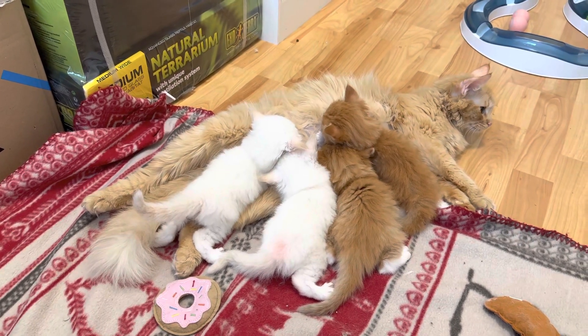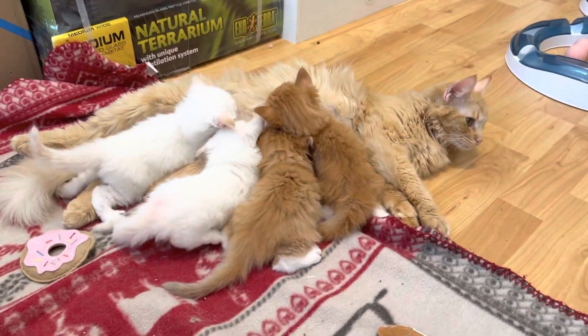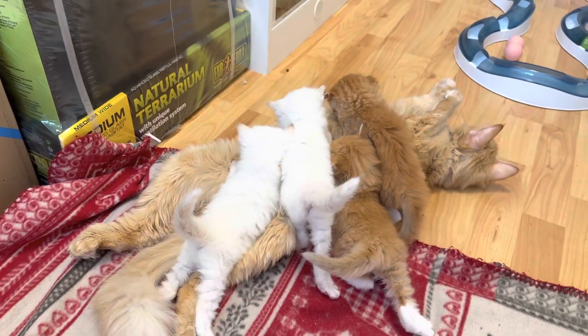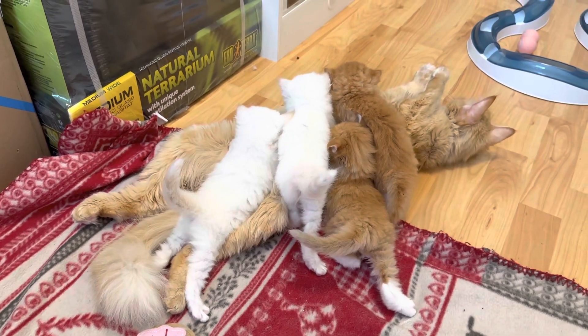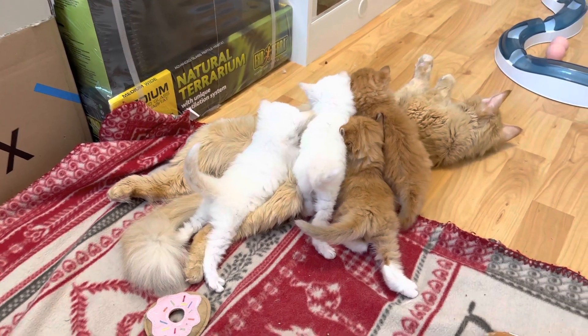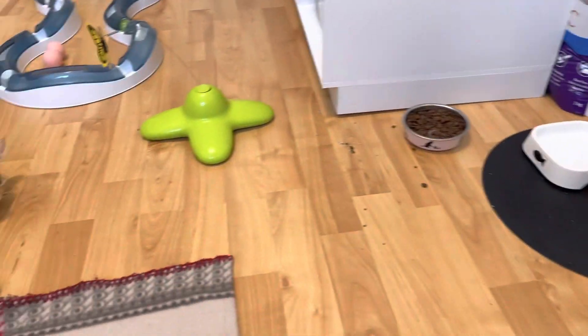Hello everyone, we are back with a new video of the babies. It's the end of the third week and the kittens did grow so much. I'm about to show you everything — they still drink milk, but sometimes they try dry food too.